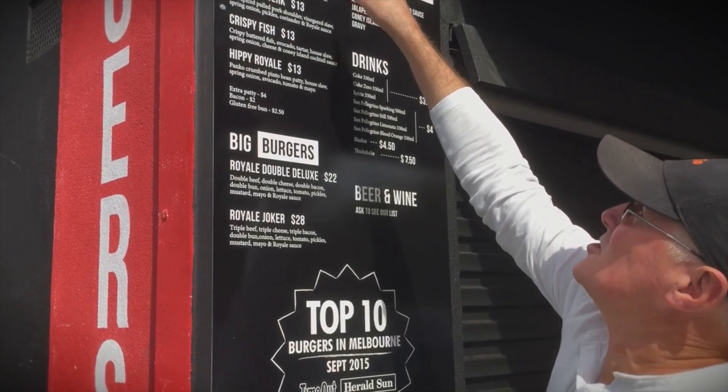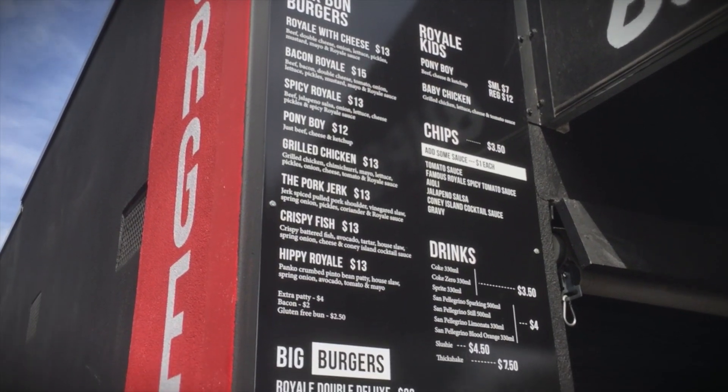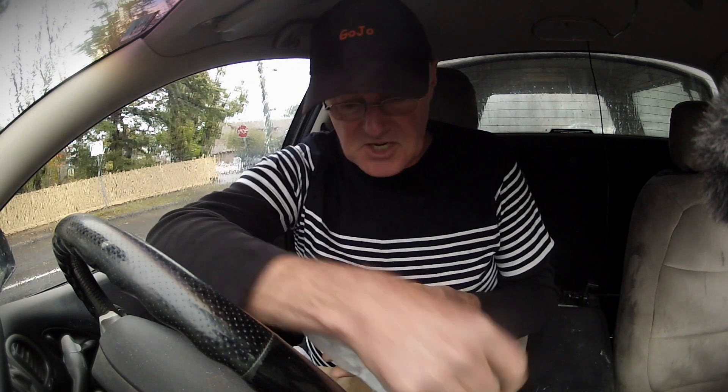Hey everybody! As promised I've been able to come back to Brighton and I've gone to the Royale Brothers and got the Royale with cheese. It's $13.50. It's not a huge burger but I am guessing that what's inside here is all truly gourmet stuff.